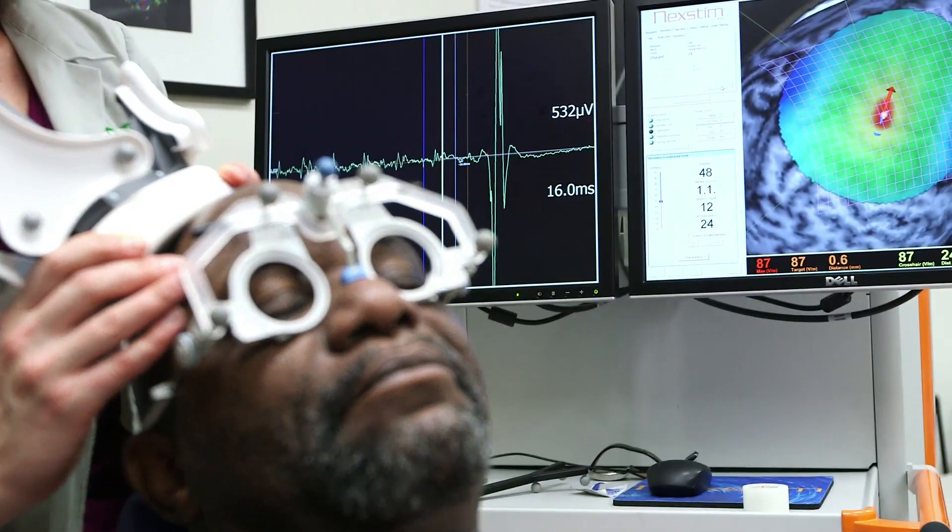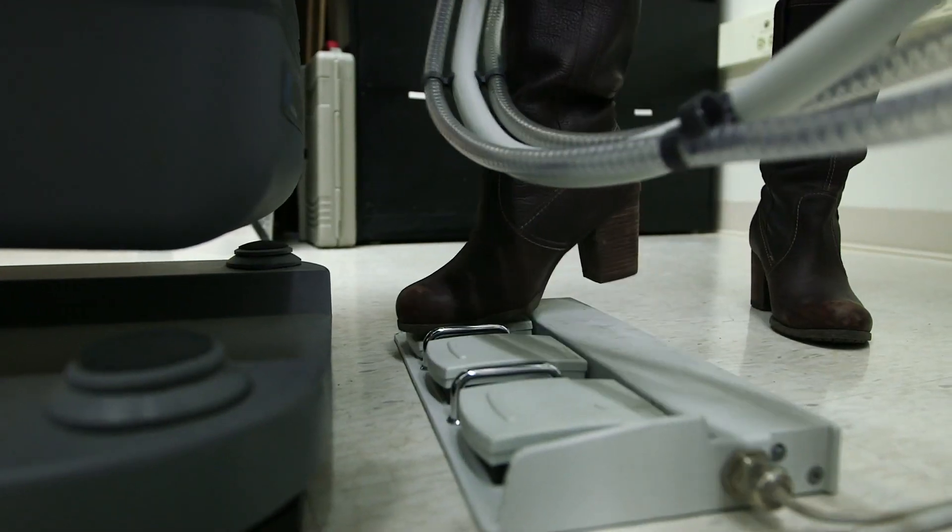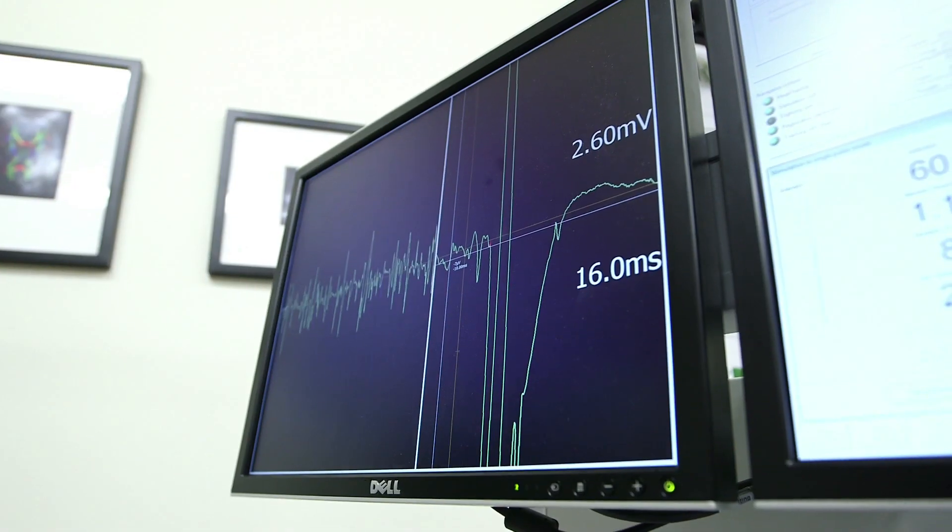There's some basic science research out there that has demonstrated that if you actually stimulate the surface or cortex of the brain, you can actually modulate its ability to rewire itself.